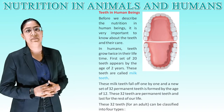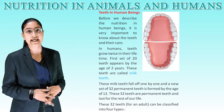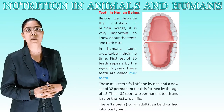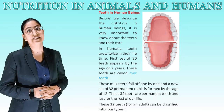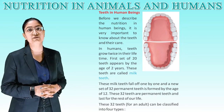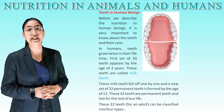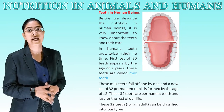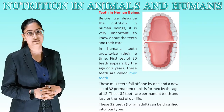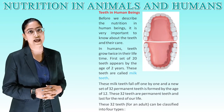Teeth in human beings. Before we describe nutrition in human beings, it is very important to know about the teeth and their care. In humans, teeth grow twice in their lifetime. The first set of 20 teeth appears by the age of 2 years — these are called milk teeth. These milk teeth fall off one by one, and a new set of 32 permanent teeth is formed by the age of 12.